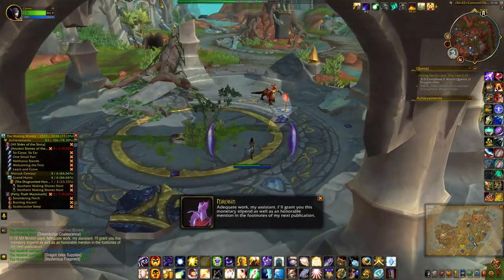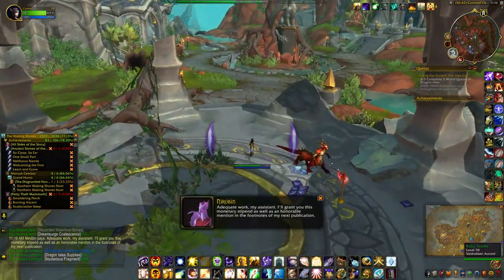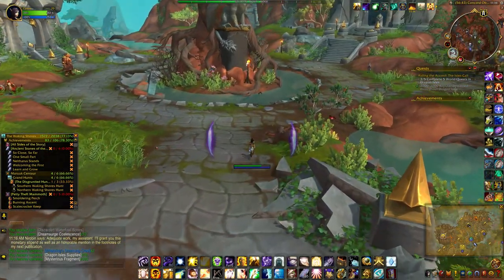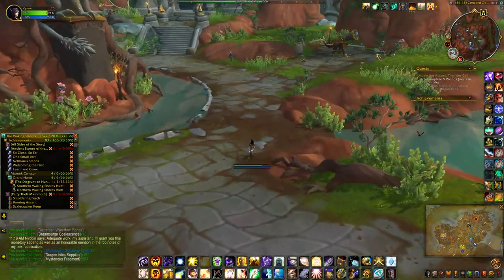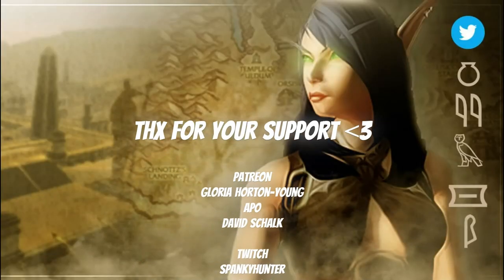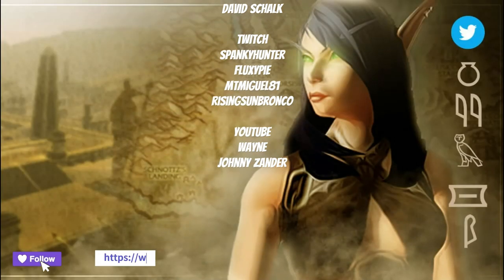And with that I'm just going to click on some of the juicy clues. Honorable mention in the footnotes of my next publication. Hope that helped! If it did, please give the video a like and subscribe if you haven't already. As always, thanks for watching and I'll see you for the next video.